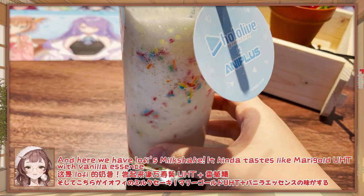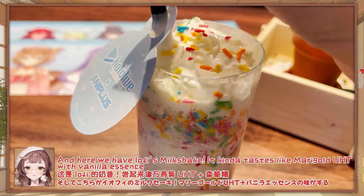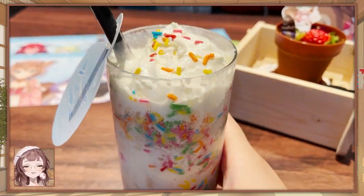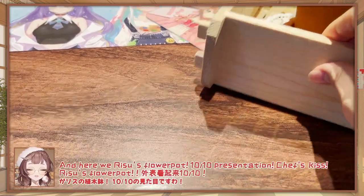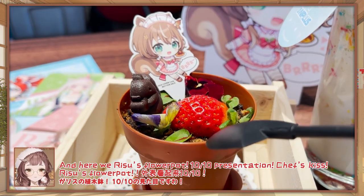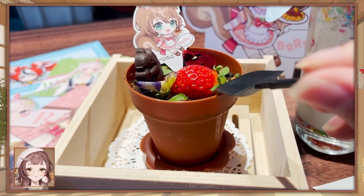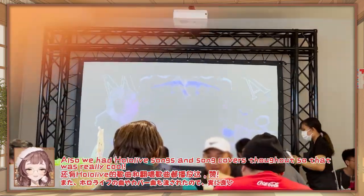And here we have IRyS's milkshake! It kind of tastes like Marigold peach juice with vanilla essence! They also had HoloLive songs and song covers playing throughout, which was really cool!